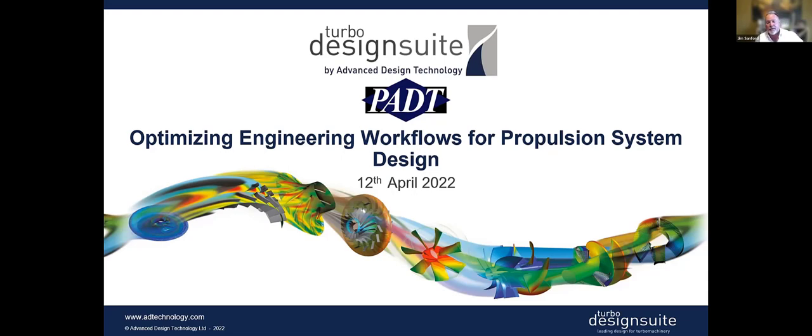Good morning everybody, welcome and thank you very much for taking a few minutes out of your day to join us today. We're going to talk about optimizing engineering workflows for propulsion design, specifically around turbo pumps. There's going to be a live Q&A at the end.